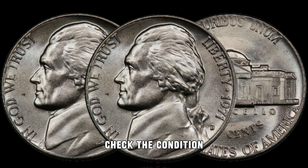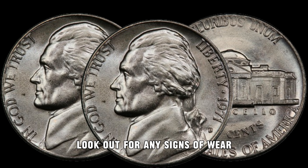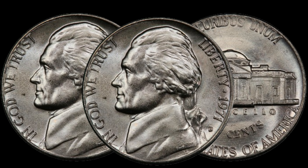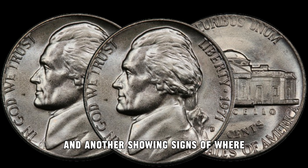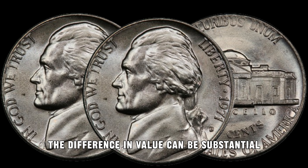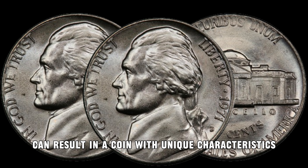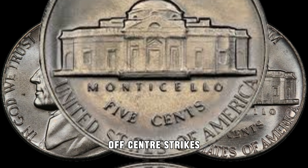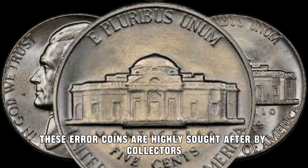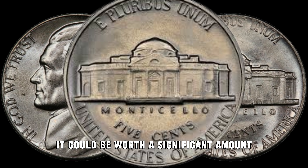There are a few key factors that can significantly increase the value of your 1971 D Jefferson Nickel. First and foremost, check the condition — coins in mint or near-mint condition are more valuable. Look out for any signs of wear, scratches, or discoloration. Here we have two nickels, one in pristine condition and another showing signs of wear; the difference in value can be substantial, so always handle your coins with care. Another exciting aspect is the possibility of error coins — errors during the minting process can result in a coin with unique characteristics. Keep an eye out for double dies, off-center strikes, or other anomalies. These error coins are highly sought after by collectors and could be worth a significant amount.